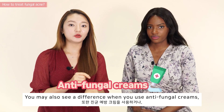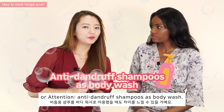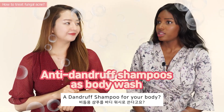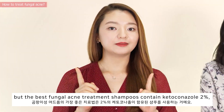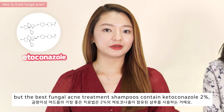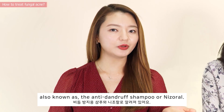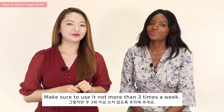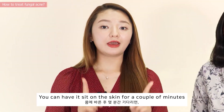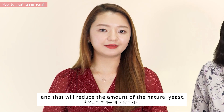You may also see a difference when you use antifungal creams, or — and this may surprise you — anti-dandruff shampoo as a body wash. It sounds strange, but the best antifungal treatment shampoos contain 2% ketoconazole, also known as anti-dandruff shampoo or Nizoral. Make sure to use it no more than three times a week, and let it sit on your skin for a couple of minutes — that will reduce the amount of natural yeast.